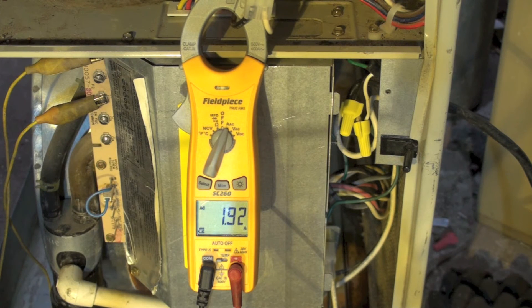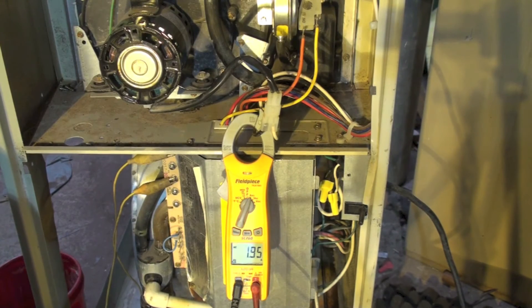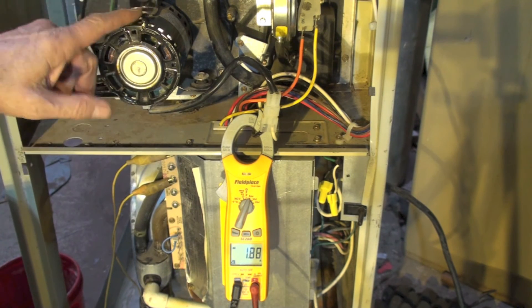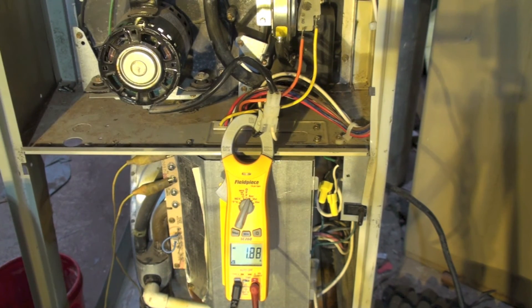Sometimes I'm amazed at how much difference there can be — both of these motors do the same job. It looks like we're at 1.9, so it does seem like there is a pretty big difference between a shaded pole motor like this one and an ECM on the inducer.